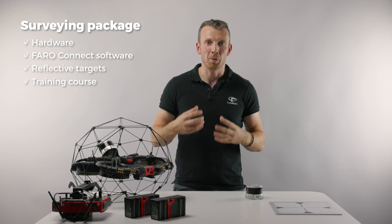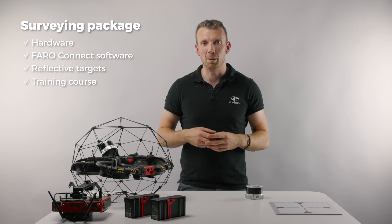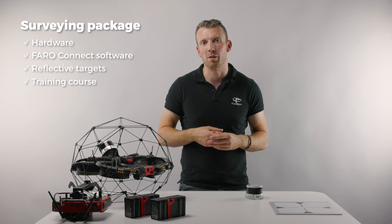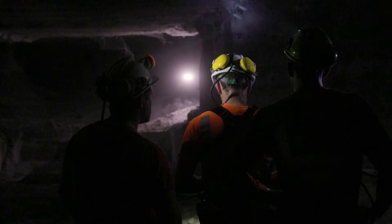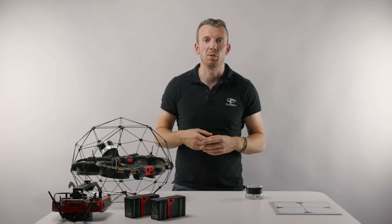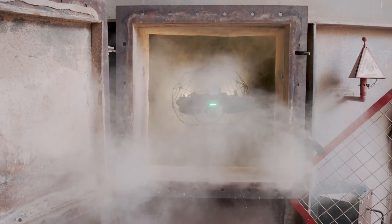This package is designed to empower you with the full spectrum of features provided by the survey payload, enabling swift readiness for field operations. With the survey payload, pilots can produce clean scans providing rapid insights into areas not accessible by traditional tools or other UAV technologies.